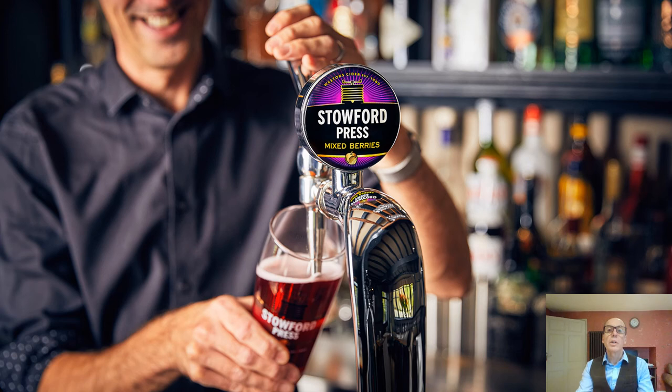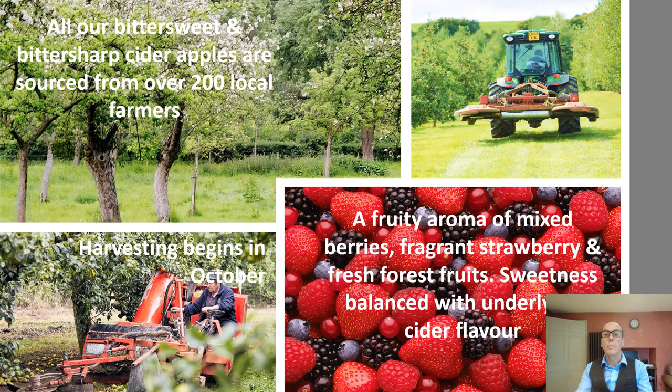We've seen a meteoric rise in fruit ciders in the last four years and Stouffer Press Mixed Berries combines the richness of berry fruits with the authentic character of our ciders. All the cider apples we use come from our own orchards or over 200 local farmers, harvested in autumn each year. Stouffer Press Mixed Berries has an attractive aroma of fragrant strawberries and forest fruits. Fruit ciders are targeted at drinkers wanting something sweeter — and that's what you get with this. But I think you'll agree that the sweetness is balanced with an underlying cider flavour which comes through when drinking.